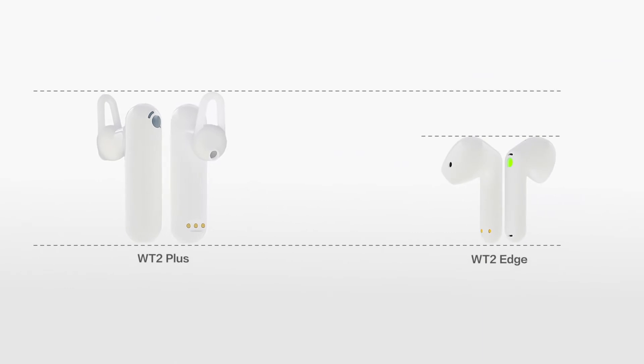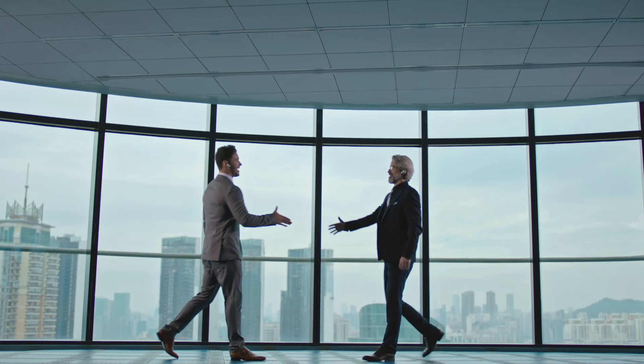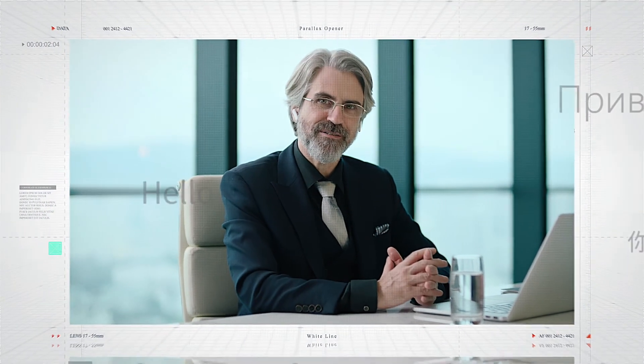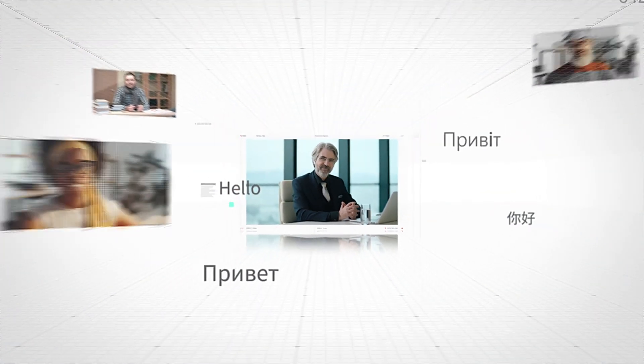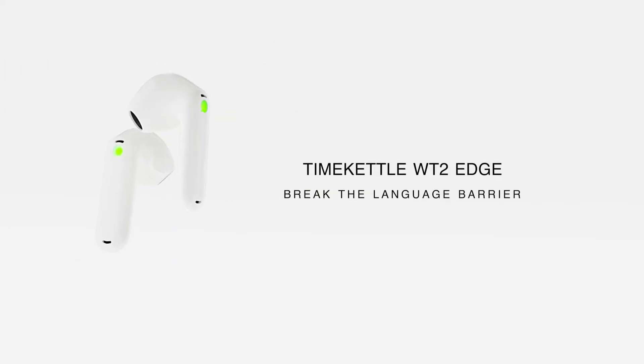Smaller than our last model and almost twice as light, plus the secure fit design means they'll stay put even when you're on the move. Break down the language barrier with the Time Kettle WT2 Edge.